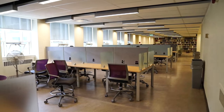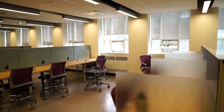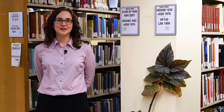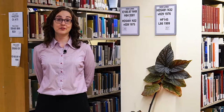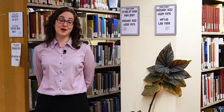Upstairs on the second floor of the library you'll find additional study space, with plenty of private study carrels as well as lots of natural light. The rest of our collection is also located on the second floor. Our collection contains books and other materials on a wide range of Canadian legal topics, as well as books on core legal subject areas from the United States, the United Kingdom and Australia, and a broad range of books on international and comparative law.